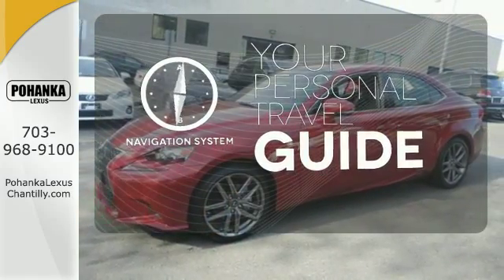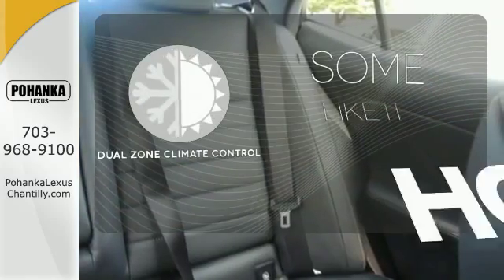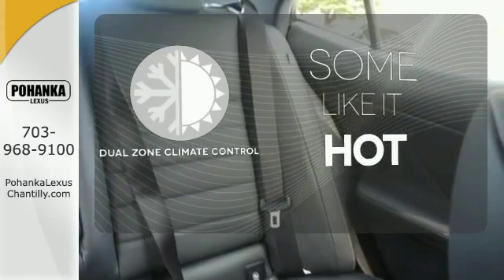It comes with a navigation system to easily guide you to your destination. Dual zone climate control lets you and your passenger pick a personal temperature.